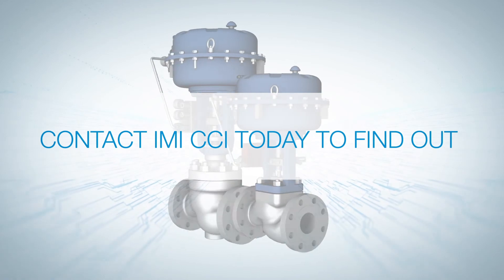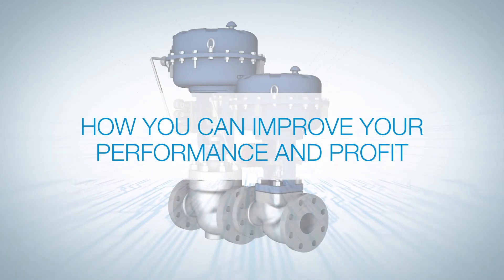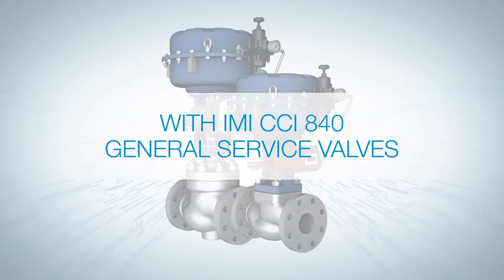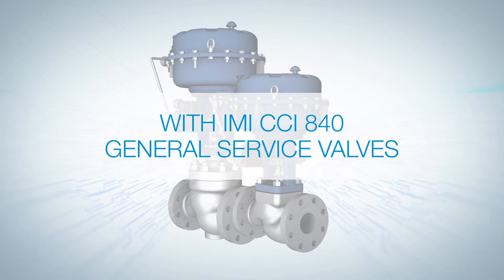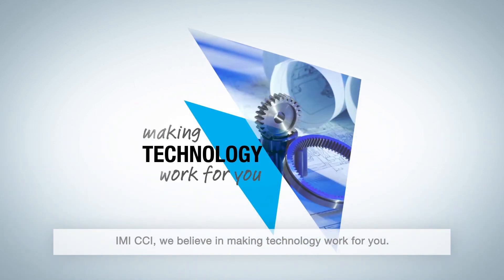Contact IMI CCI today to find out how you can improve your performance and profit with IMI CCI 840 general service valves. IMI CCI — we believe in making technology work for you.